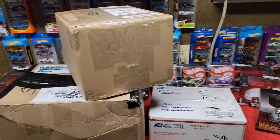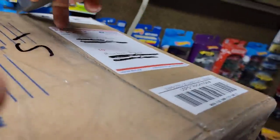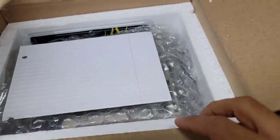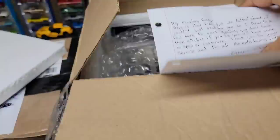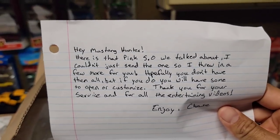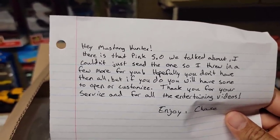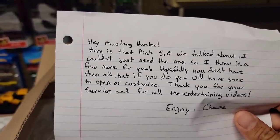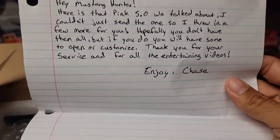Let's go ahead and get this started because I cannot wait to see what's in the box. Look at that — wow, this is nicely packaged. There's a letter: 'Hey Mustang Hunter, here is that pink 5.0 we talked about. I couldn't just send the one, so I threw in a few more for you. Hopefully you don't have them all, but if you do, you'll have some to open or customize. Thank you for your service and for all the entertaining videos. Enjoy, Chase.'